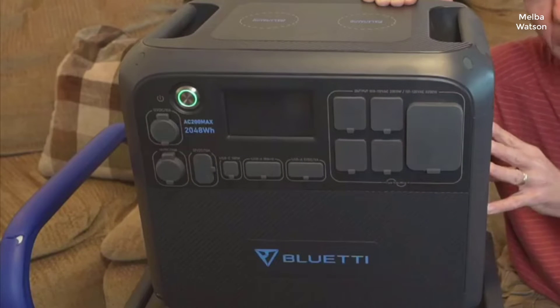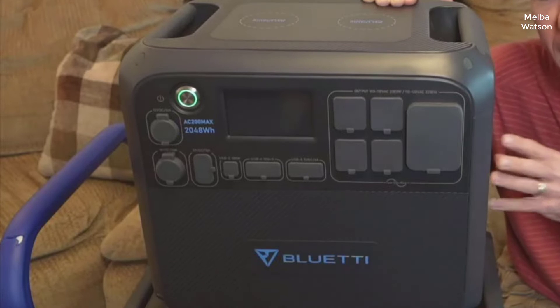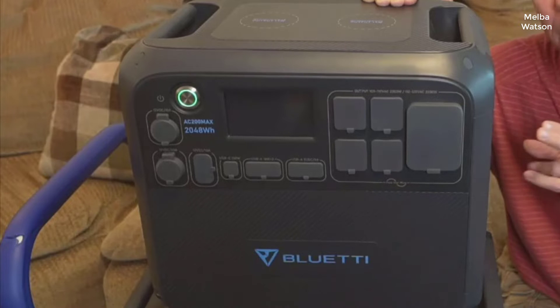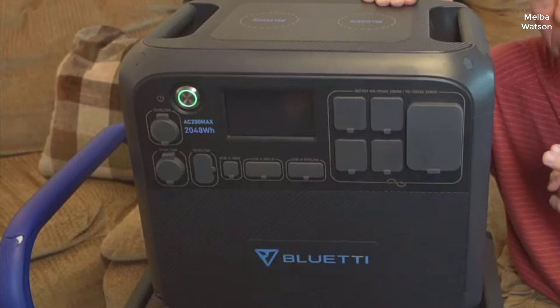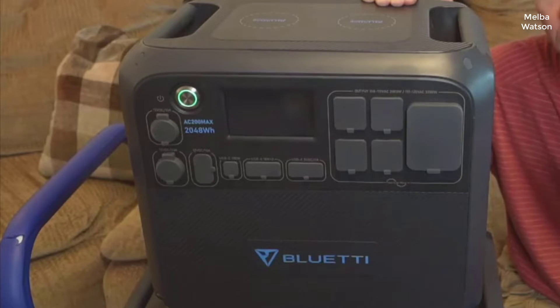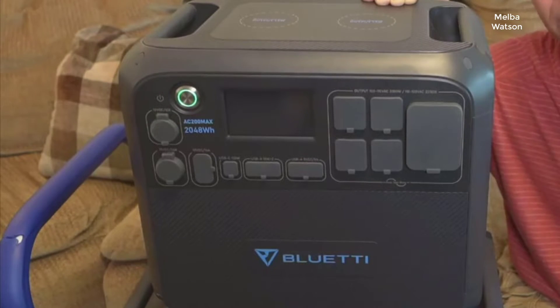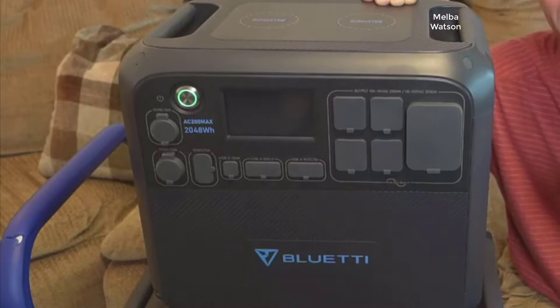This powerhouse of a portable station comes packed with a 2048 watt-hour lithium iron phosphate battery, which is not just efficient but also known for its longevity. Upon my first encounter with the AC200 Max, its sleek design and build quality were immediately noticeable. It felt robust yet surprisingly portable for its capacity.